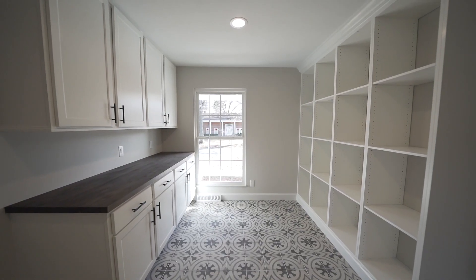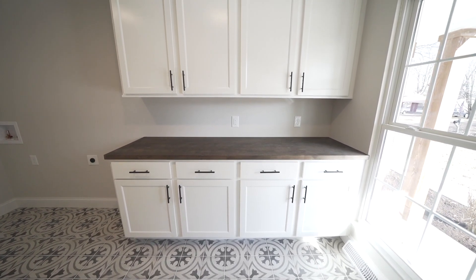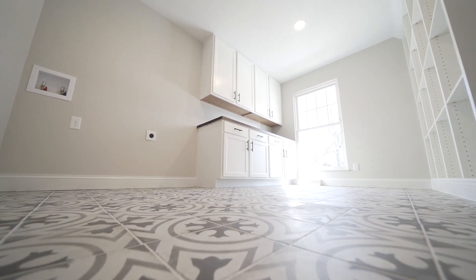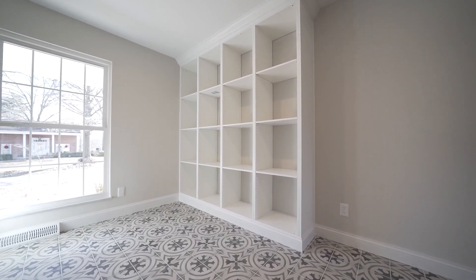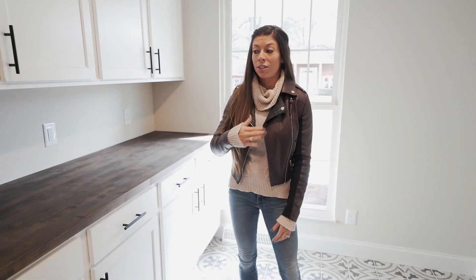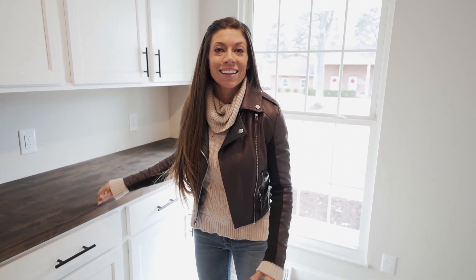This laundry room is stocked with beautiful open shelving for a pantry. I've got cabinetry more than most any laundry room has, and an open space for your washer and dryer. Who doesn't love a main level laundry? And I know with four children, I could definitely use this space for folding clothes. Let's go check out the rest of the house and see how everything else pulls together.